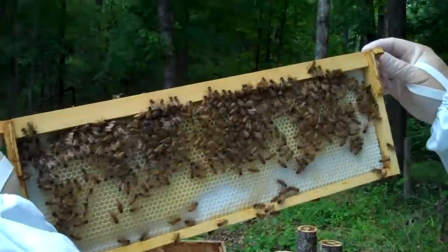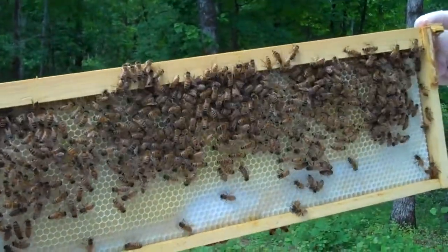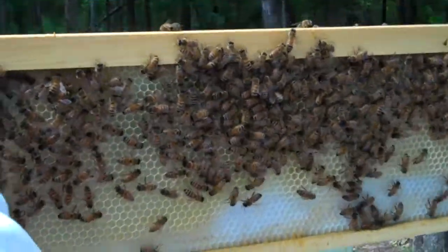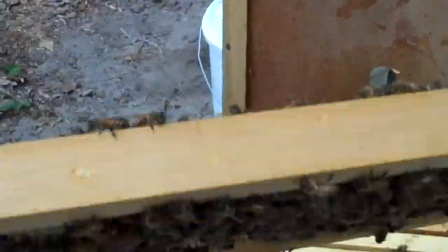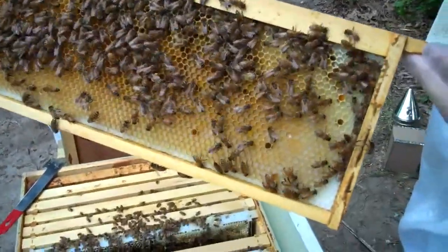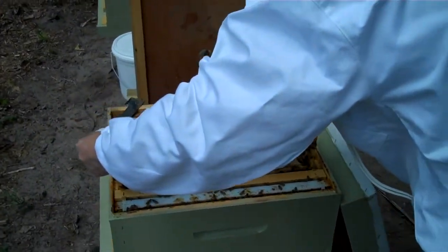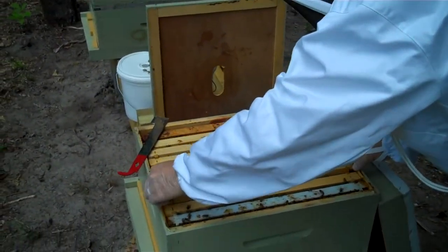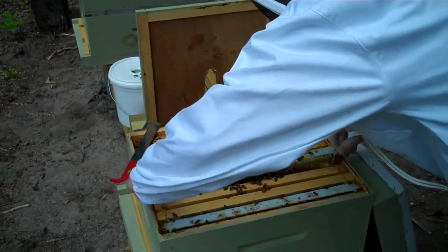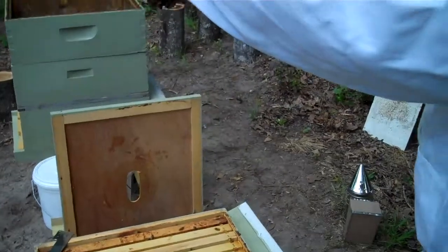This is a plastic pre-made foundation — you can see the white and that's what they're drawing out. Looks like they're filling it with honey or nectar. Look at all these bees. Now you can see that some of them have pollen that they're filling the comb with. And this one might have the queen on it. This one's full — holy cow.